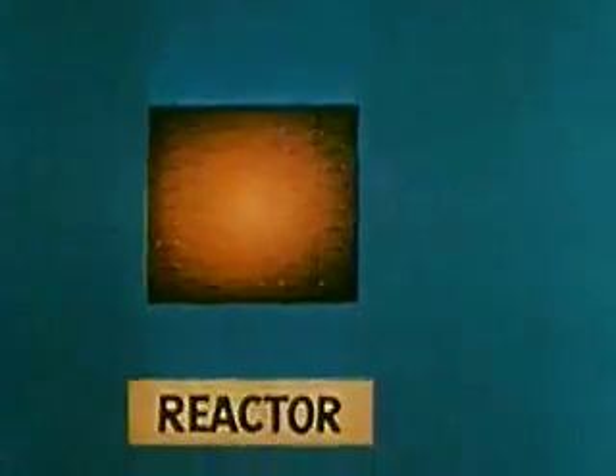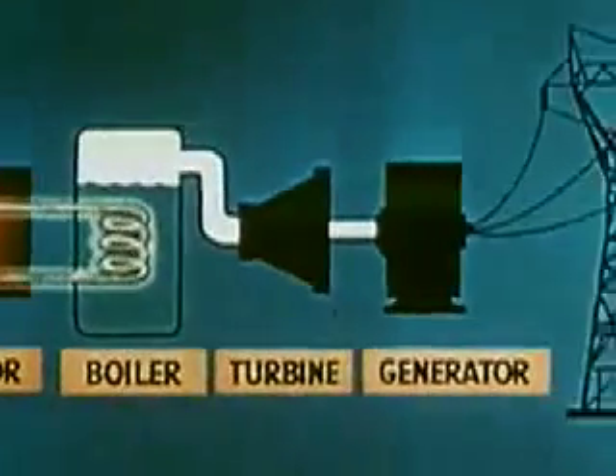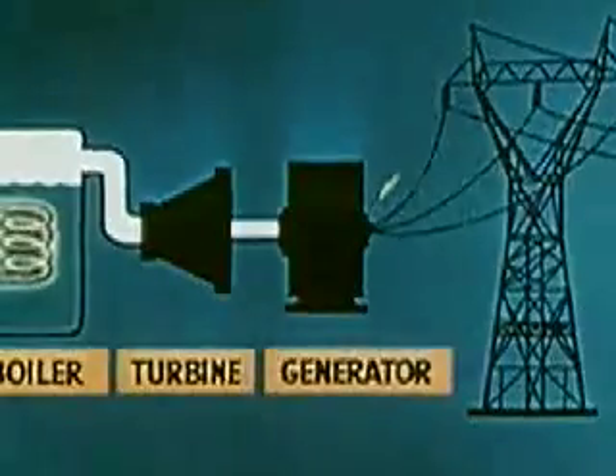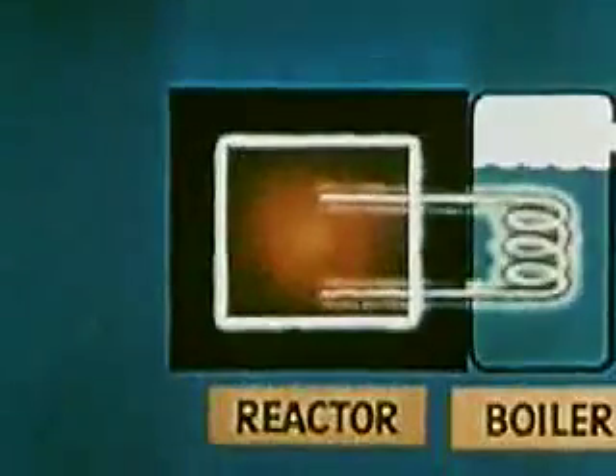Besides producing plutonium, the nuclear reactor makes possible two very important peacetime uses of atomic energy. The chain reaction process in the reactor creates tremendous heat, which scientists have learned how to control. Thus, a reactor may be substituted in many industrial applications where heat is now provided by coal or petroleum. Such uses in the foreseeable future are limited, as a reactor pile must be shielded to protect workers from dangerous radiation, adding tremendous weight. However, an atomic energy power plant has already proved feasible.